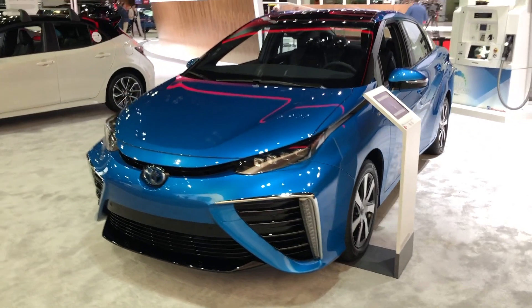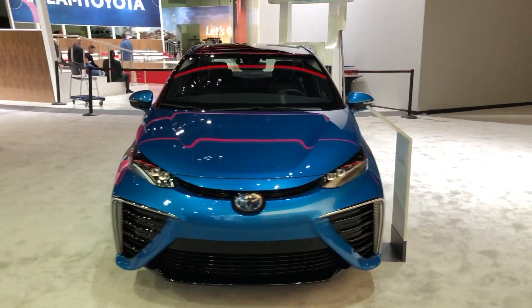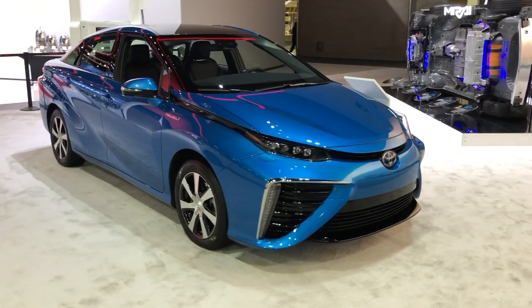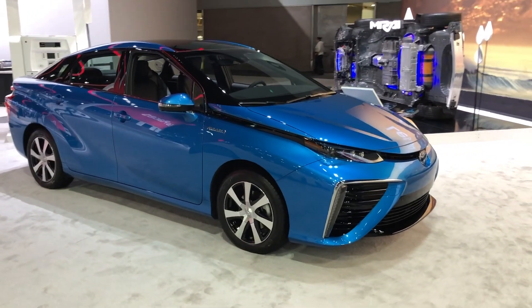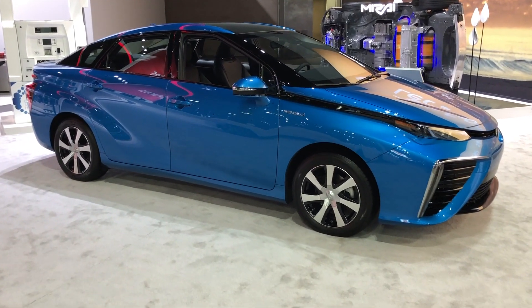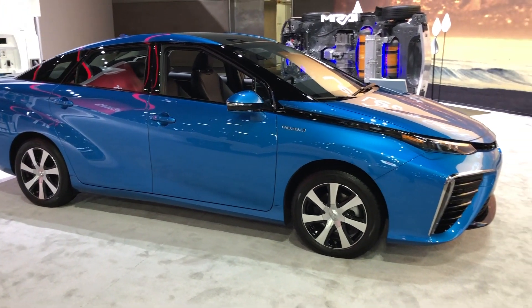The first generation Mirai costs $58,500, or at least $389 a month for 36 months with $2,500 down. Purchase or lease comes with $3,500 worth of complimentary fuel for three years, as well as other incentives and the HOV lane sticker.